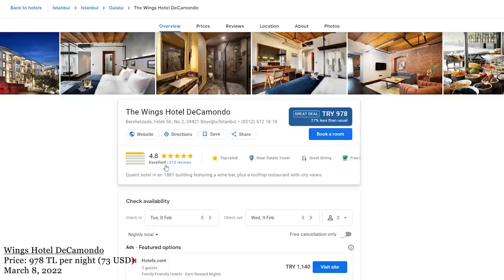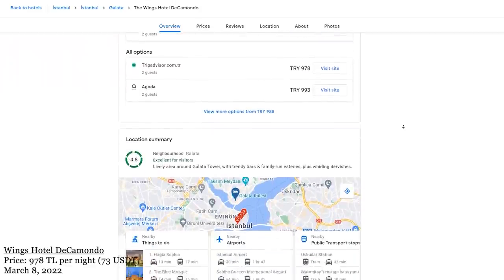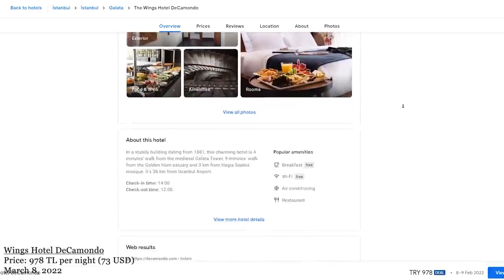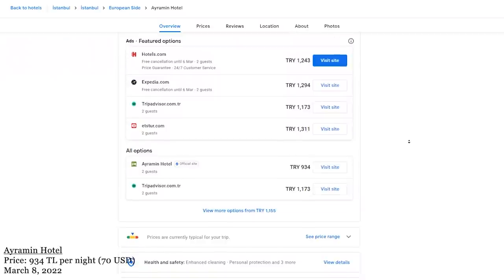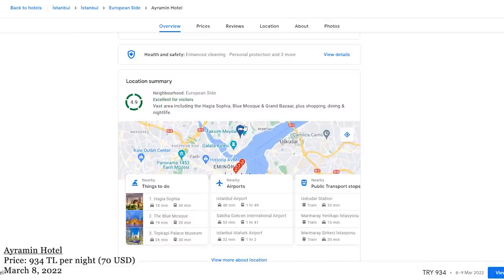Hotel Decamondo is another great option for those who want to stay close to the main attractions but not right in the main area. It's rated 4.8 out of five and is located in Karaköy, very close to Galata Tower. You can find a tram that connects you to Sultanahmet Square. Our last recommendation is Aramin Hotel, rated 4.6 out of five — what makes it special is its location just three blocks from Istiklal Street near Taksim Square.